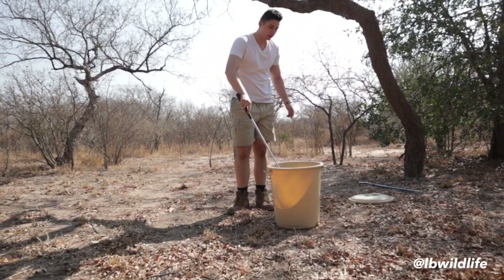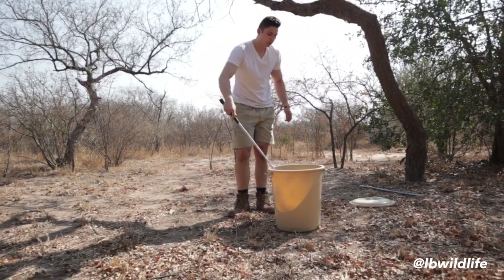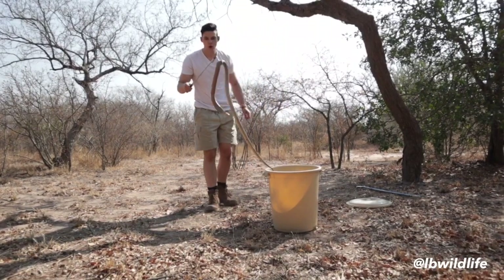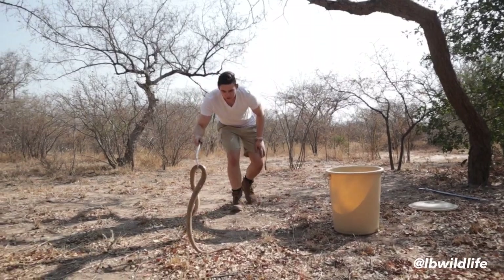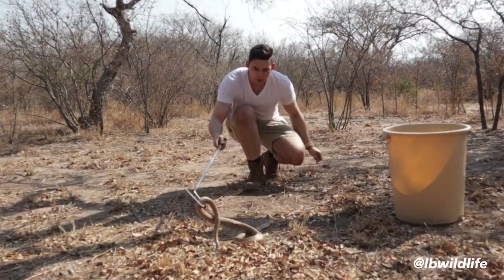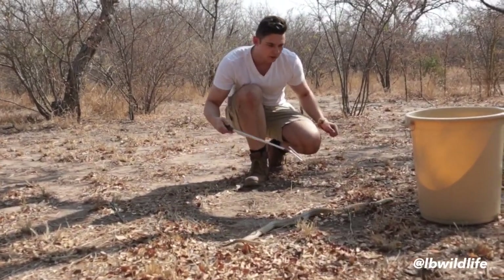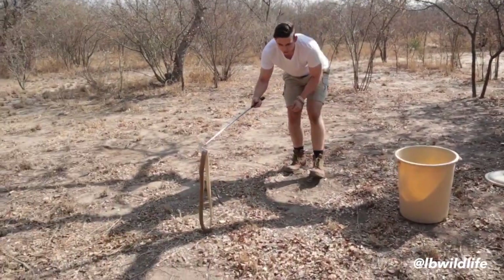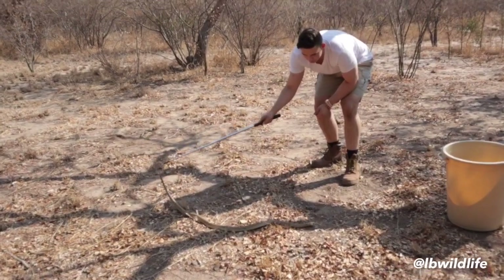The Cape Cobra is very notorious for its defensive behavior. Here we go — look at the colors on this one! Isn't it just magnificent? And it tries to get away — quick, you see that? It doesn't stand its ground. I'm going to put it here in the shadows because it's a very warm day today. You can see it's very active.